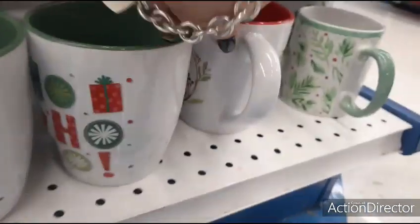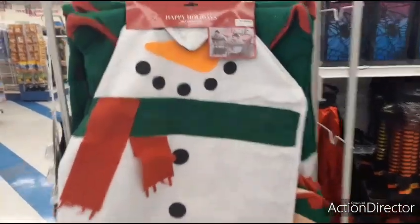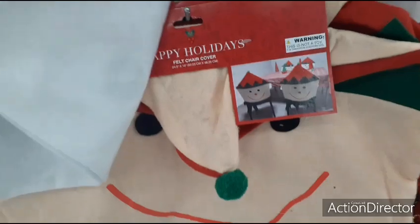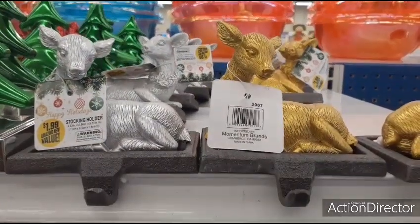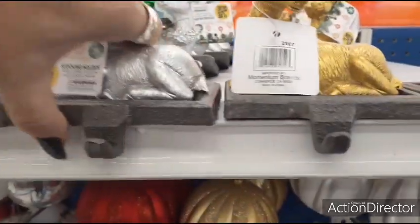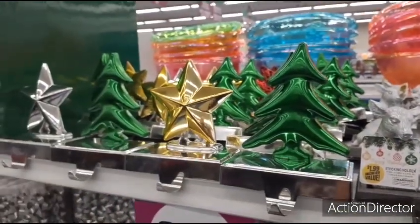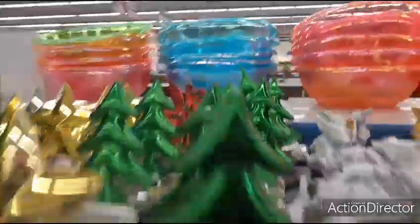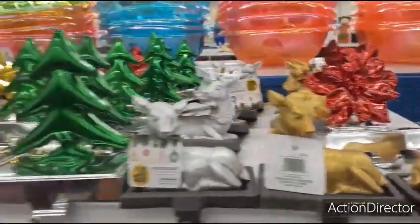More chair covers — felt ones featuring the snowman and elf designs for 99 cents each. They also have stocking holders at $1.99 in matte silver and matte gold reindeer design — they're kind of heavy, and I'd worry about them tumbling if the stocking is too heavy. Other stocking holders are 99 cents, including a poinsettia design I really like.